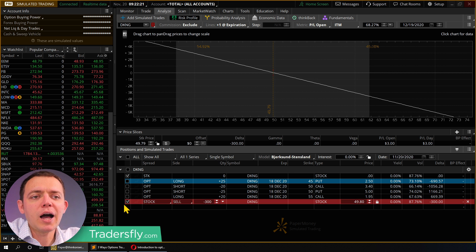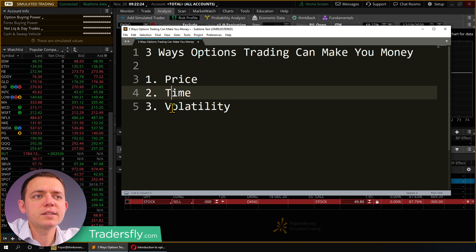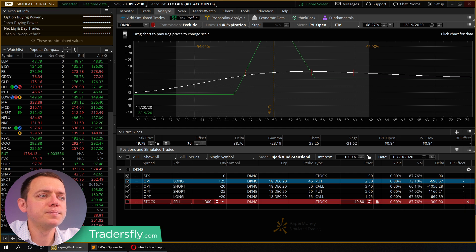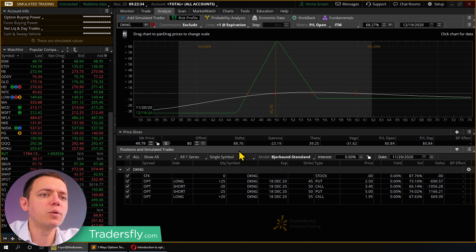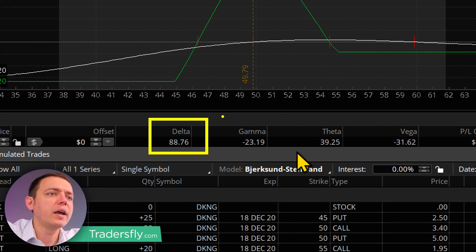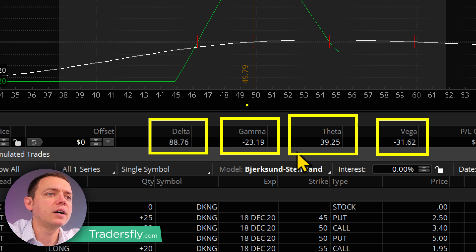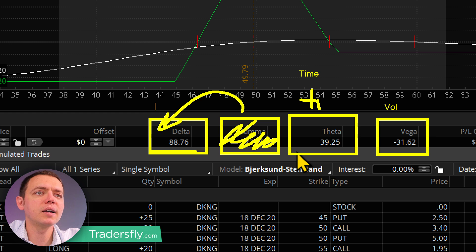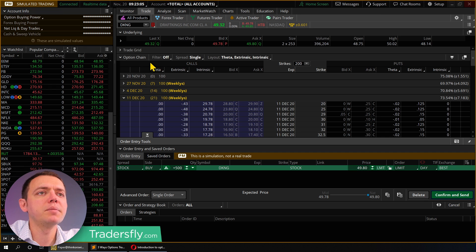When it comes to trading options, you can make money in three ways: price, time, and volatility. Here's a trade example. I can make money in three different ways. When I look at this, I have a delta, a gamma, a theta, and a vega. Gamma is actually related to price, so let's forget about that one for a minute. Delta is related to price, theta is related to time, and vega is related to volatility. So those are the three ways that you can make money.